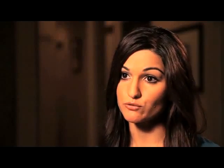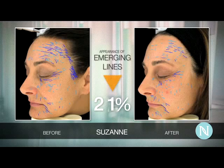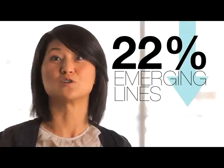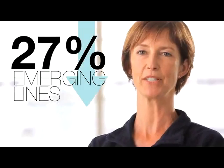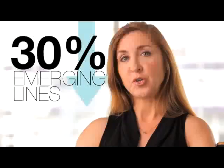We can actually pick up the precursors to line formation — these are the signatures, or early signatures, of fine lines, which are termed as emerging lines. The appearance of those emerging lines were reduced by 18%, 22%, 27%, 28%, 30%, 30%, 33%.